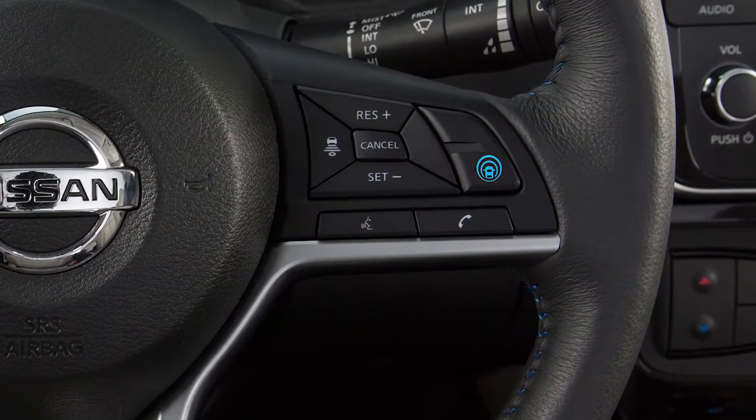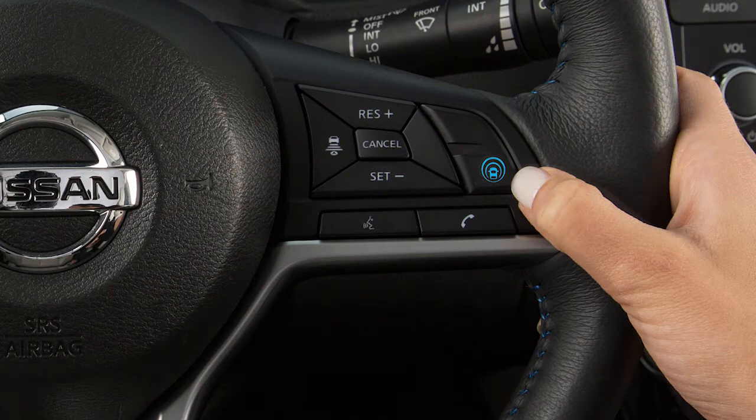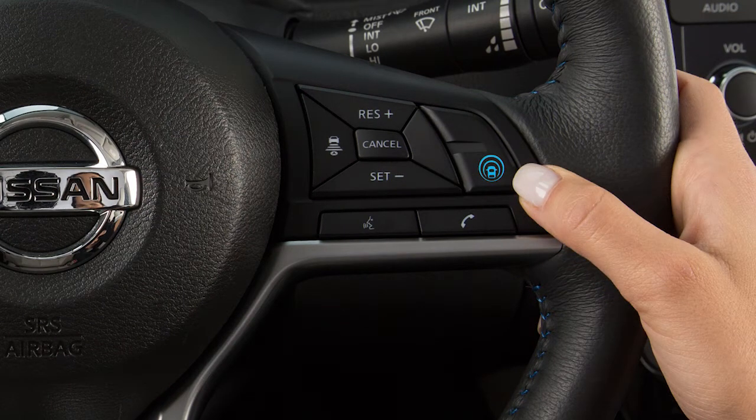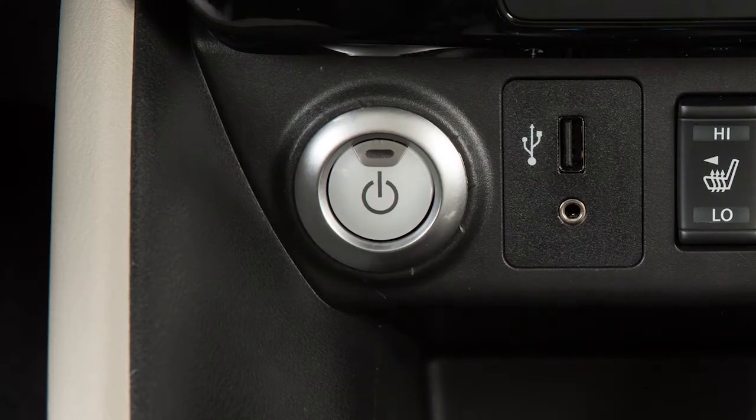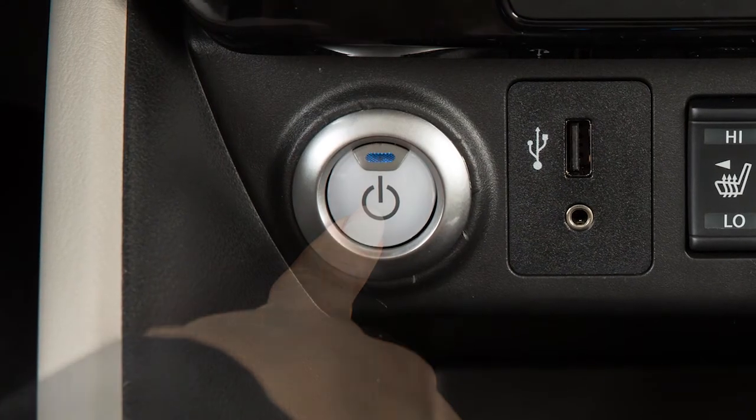To turn on the ILI system, push the ProPilot assist switch on the steering wheel. Push the ProPilot assist switch again to turn off the ILI system. The ILI system must be turned on with the ProPilot assist switch on the steering wheel every time the power switch is placed in the on position.